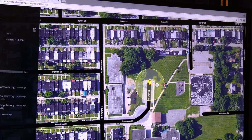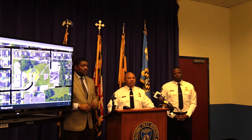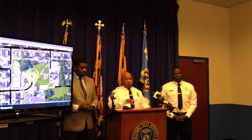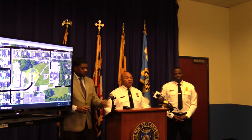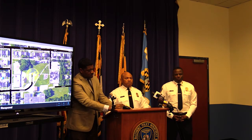Is this in East and West Baltimore, or just West for now? West Baltimore for now. It will be in East Baltimore as of the end of this month. So a total of 10 square miles when the installation is done, all plugged into those SDSCs on either side. That's correct.